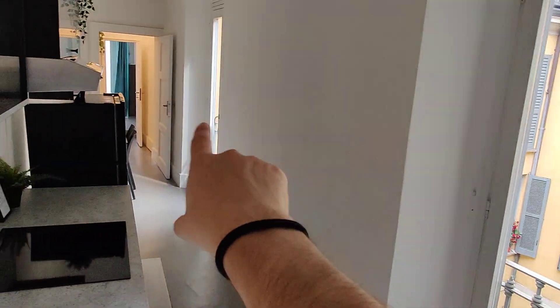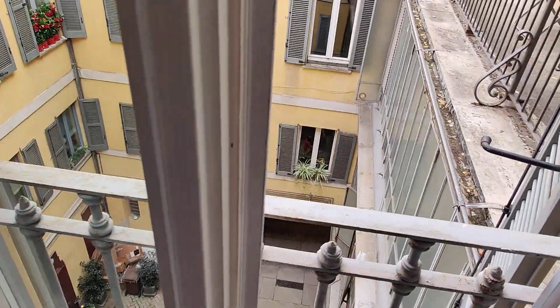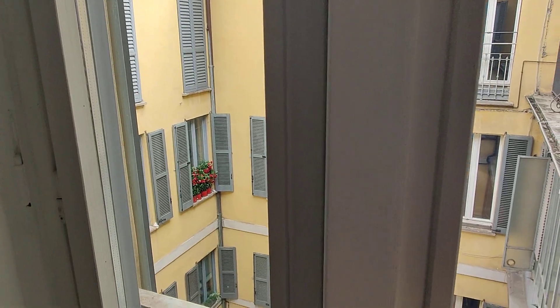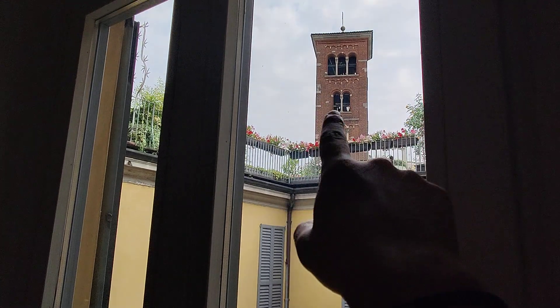You have big windows all throughout the apartment, so a lot of light coming in. The whole apartment looks onto courtyards — the inner side of the building or spaces between buildings. So there's no street noise whatsoever. As you can see you can also spot a bell tower from here.